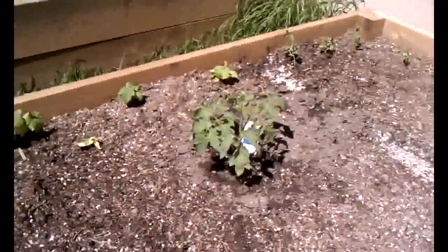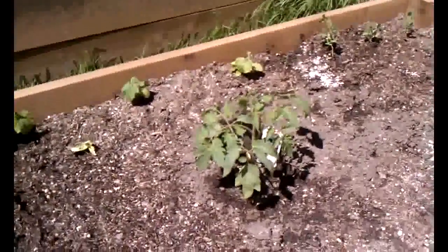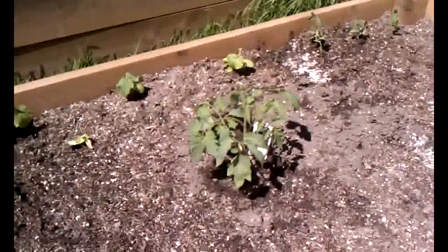Looking good. There's our new little heirloom tomato — first tomato in the bed this season. It's beautiful out here today.